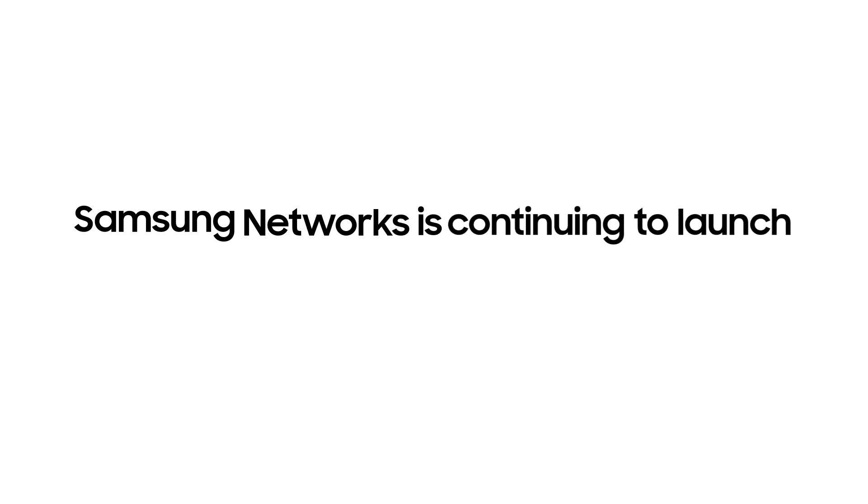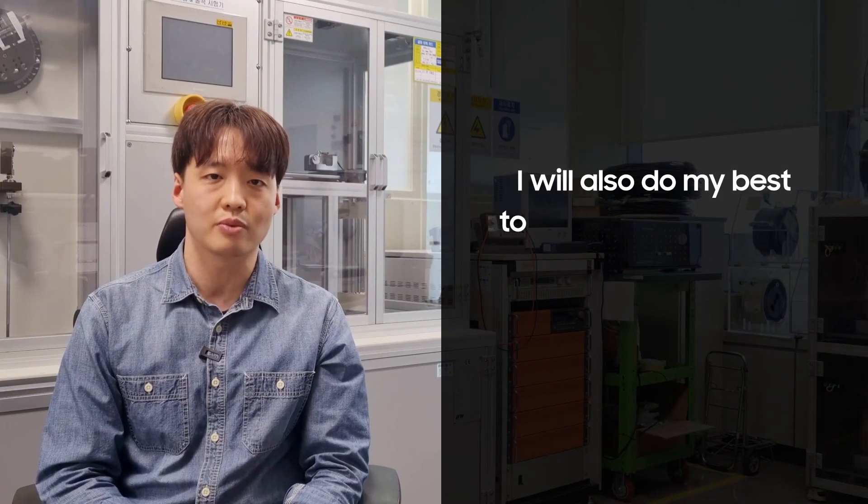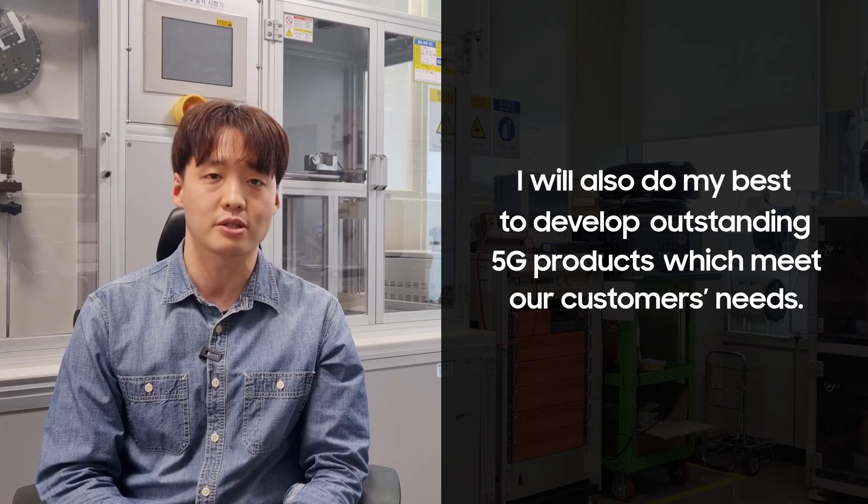Samsung Networks is continuing to launch industry-leading products, and I'll also do my best to develop outstanding 5G products which meet our customers' needs. Thank you.